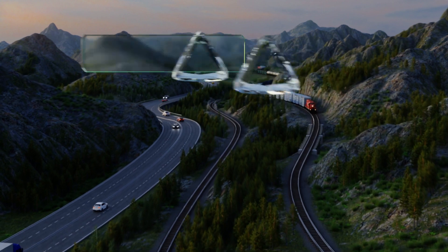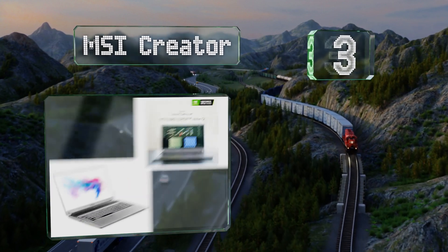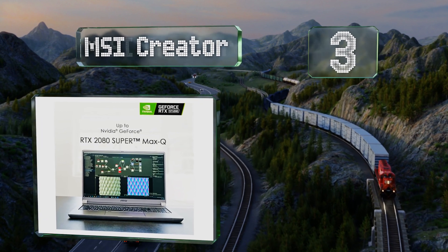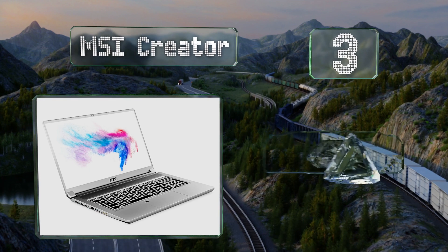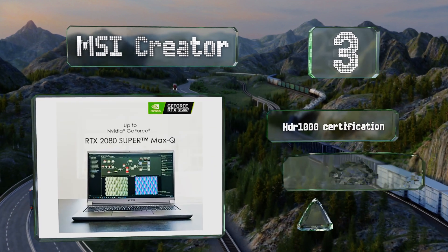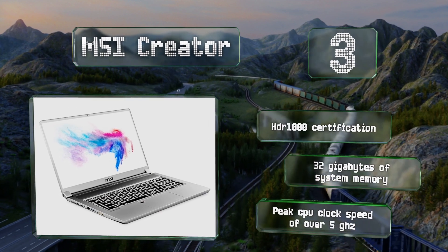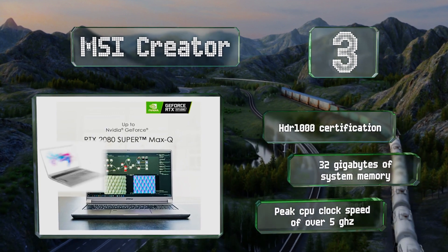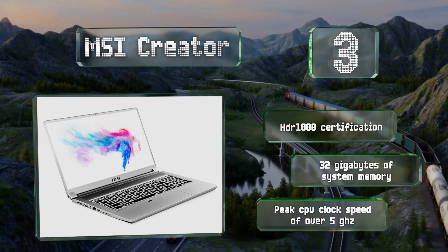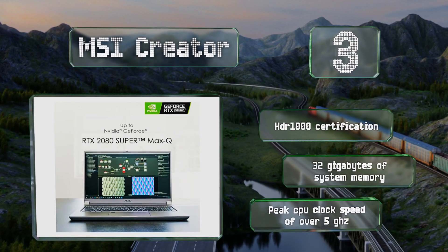Halfway up our list at number three, the MSI Creator is perfect for digital artists and content editors. It is the first model to use a mini LED display, offering 240 local dimming zones, wide color gamut coverage, and powerful HDR support. It also boasts HDR 1000 certification, 32 gigabytes of system memory, and a peak CPU clock speed of over 5GHz, albeit at a price.